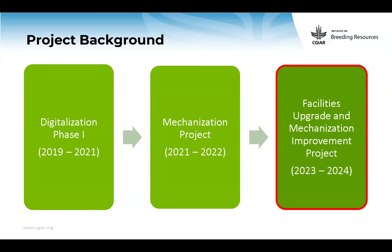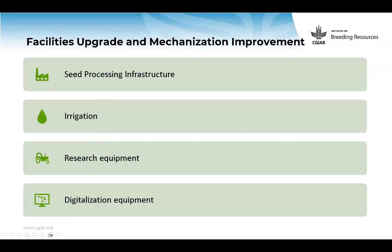This project is mainly to improve some facilities and also continue the implementation of mechanization items. The scope of this project is mainly with seed processing for some stations, increasing or implementing or improving the irrigation capacity, also some research equipment, planting, harvesting capacity, threshing, drying, and some research equipment.